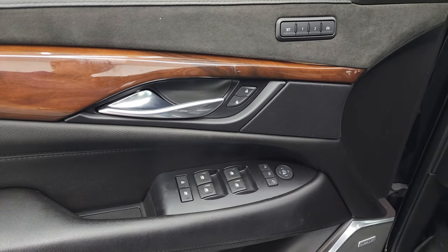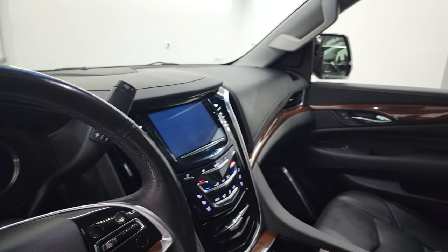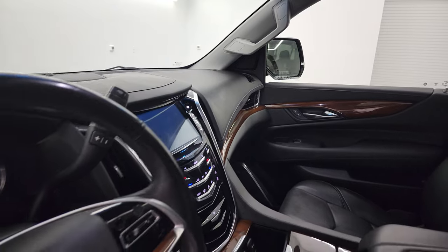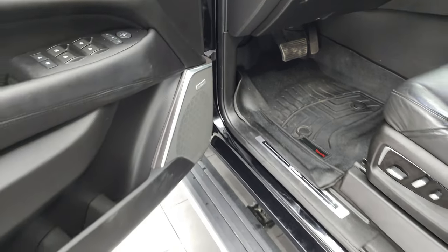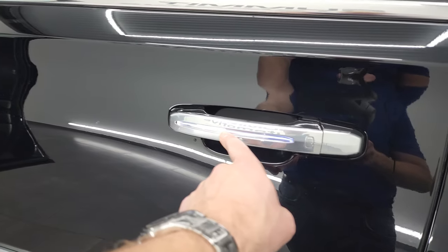Wood grain trim on the door as well. Power windows, locks, and mirrors. These mirrors do power fold in — I always like showing both sides so you know that both sides are working properly and all the functions are working properly. Bose sound system. We'll take a quick look at the back seats — look at these handles, they light up too. It's pretty cool.